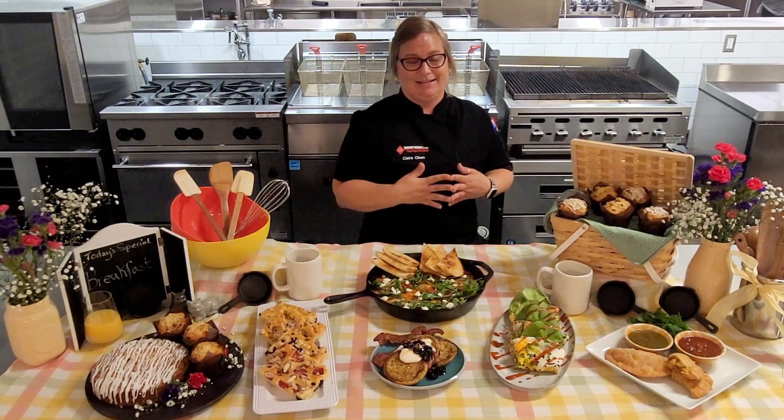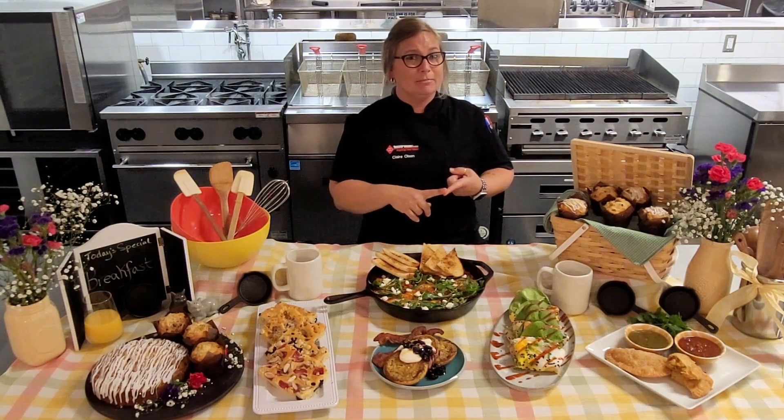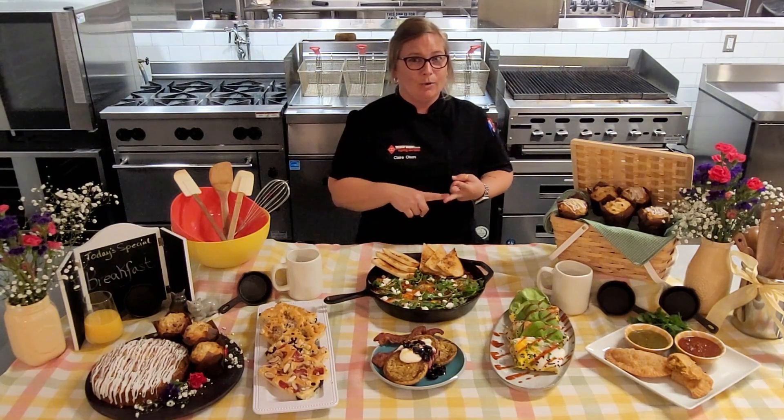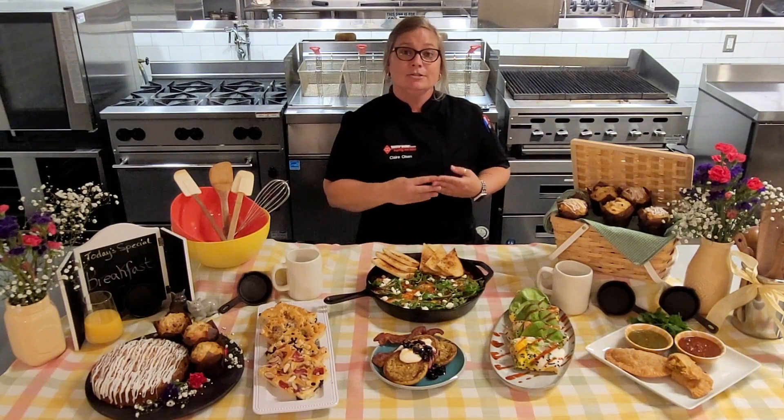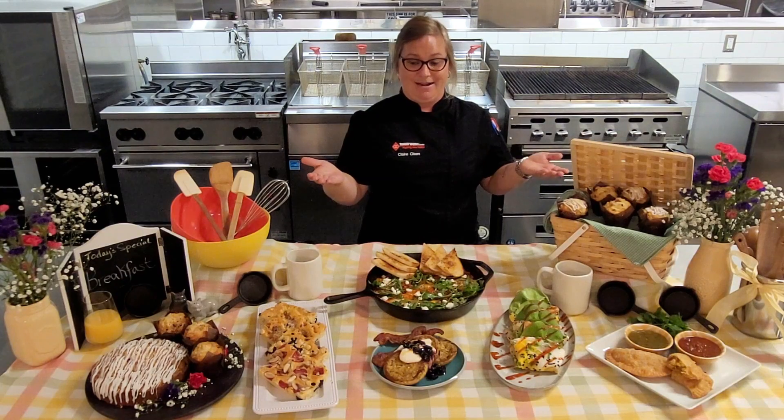Next up are pancakes. In my house, pancakes are kind of time-consuming and no matter what, we all can't agree on what type of pancakes we want. So I used a Newlyweds Foods pancake batter and made a sheet pan pancake.